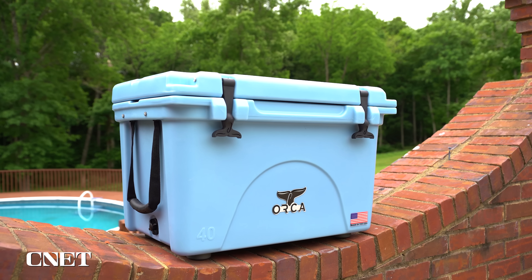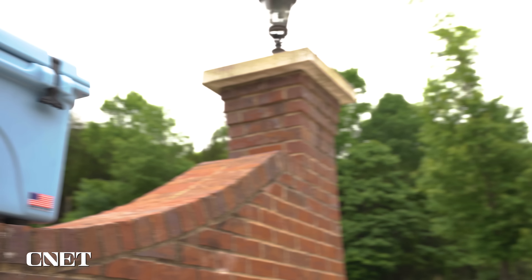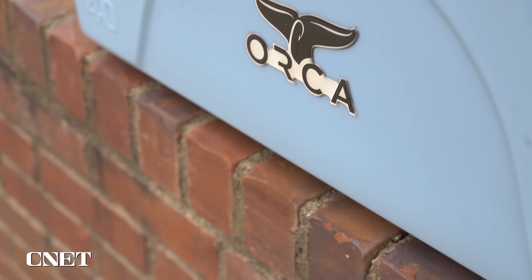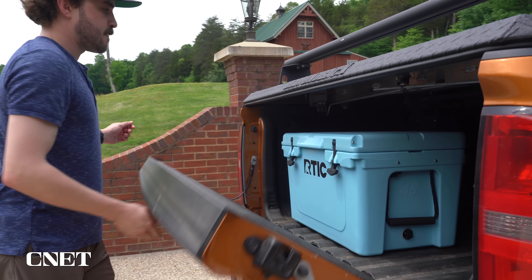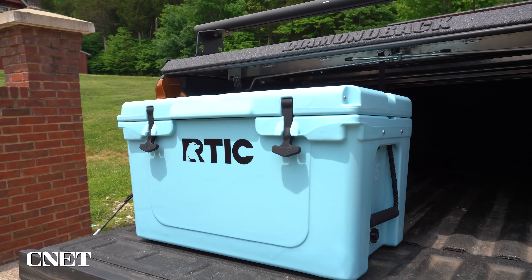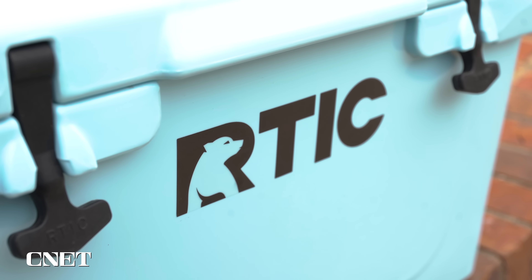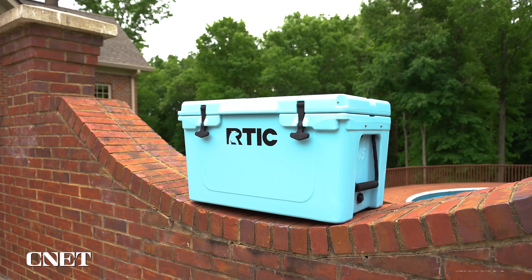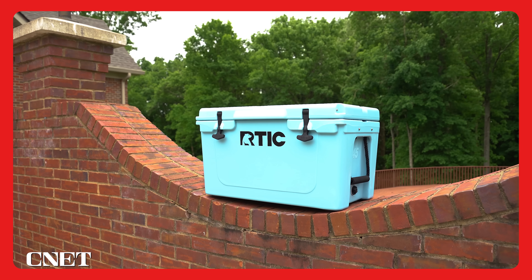Honorable mentions in the mid-size category go to the Orca 40 — it's roto-molded, measures close to its spec volume of 39.5 quarts, still pricey at $320, but rugged design and great performance. The 45-quart Arctic also did well in our tests with a measured volume of 39.6 quarts, solid performance, and a much more reasonable $220. In fact, that $220 price tag for a medium-sized cooler with great performance makes this Arctic cooler our top bang-for-your-buck pick of the bunch.